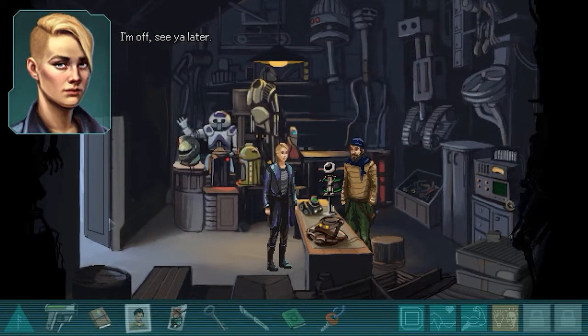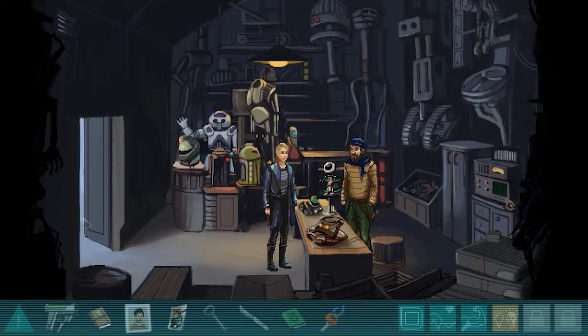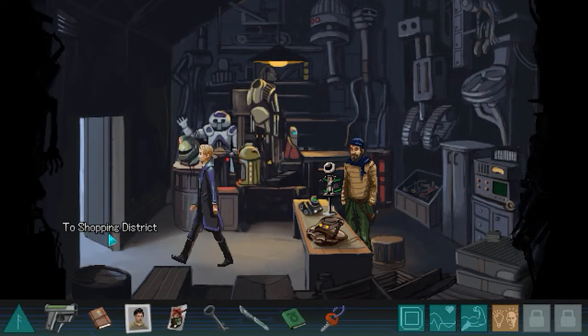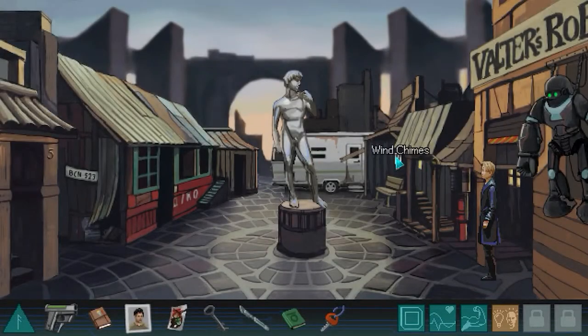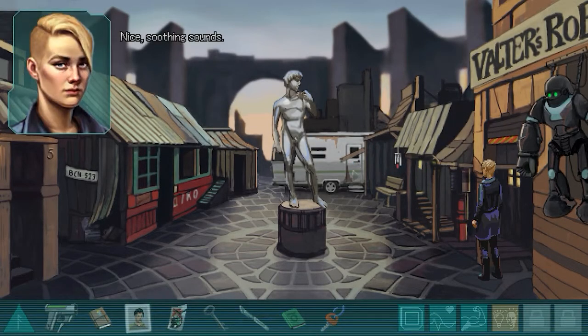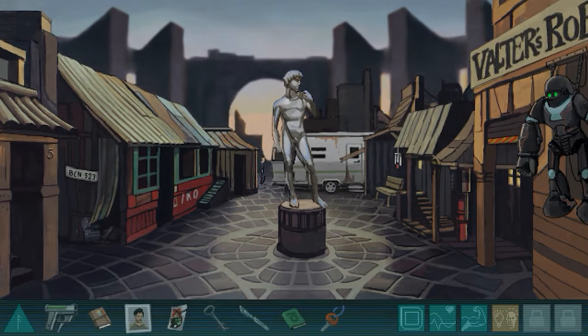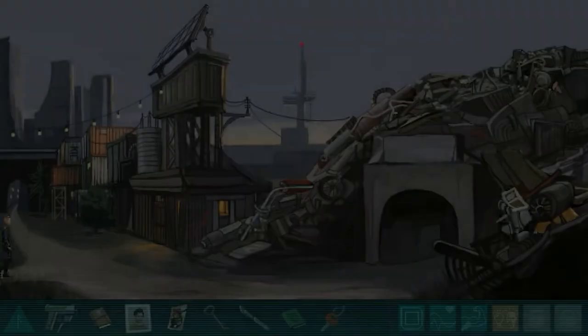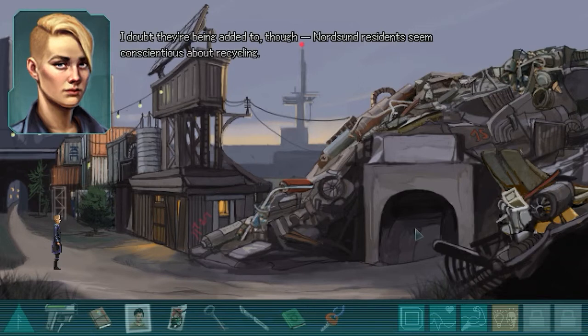Okay, see you later. Take care. Where can I find the canister? Let's go to the junk heap - we could probably find something in there. The junk pile extends some half a mile into the empty eastern part of town. They're being added to though; Nordson residents seem conscientious about recycling.